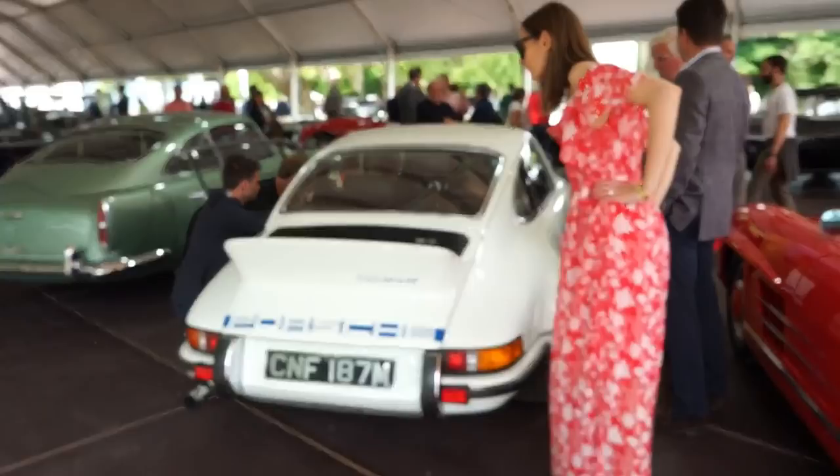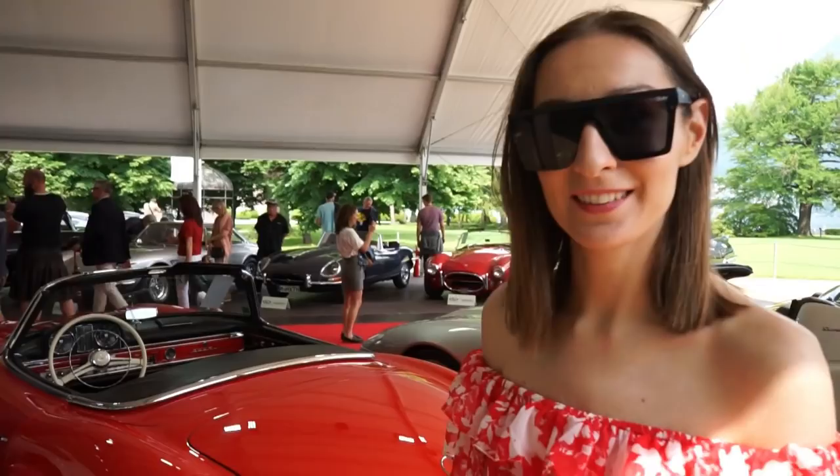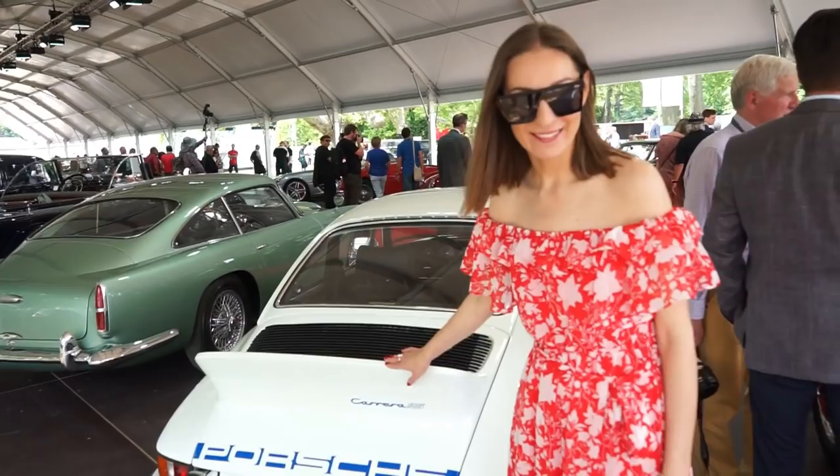Next to me is a very expensive car — this is the Porsche Carrera RS 2.7 and it's called the 'Ducktail' because of this special tail in the back. They made this first-ever rear spoiler for aerodynamic purposes.